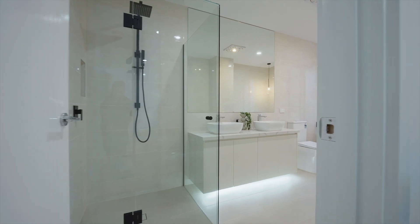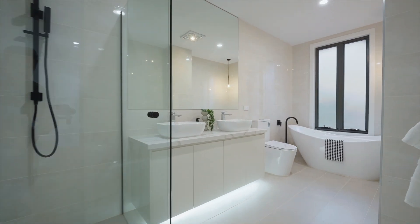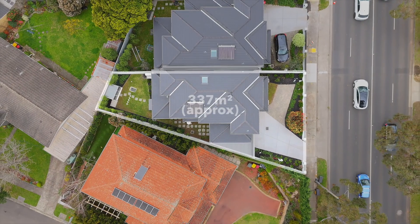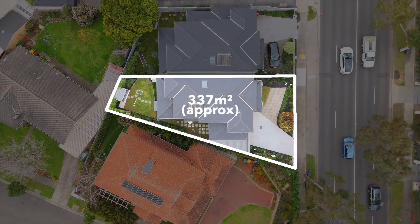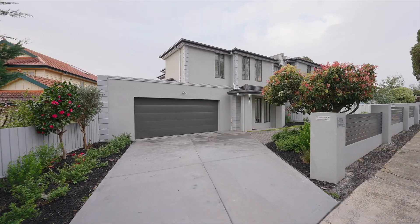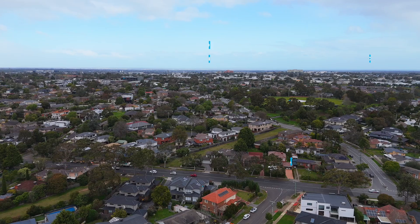Built with luxury in mind throughout the whole home — the bathrooms, laundry, and kitchens are all finished with the finest Caesarstone. With over 330 square meters of approximate prime Mount Waverley land, right here with your own driveway, no body corporate and on your own title.